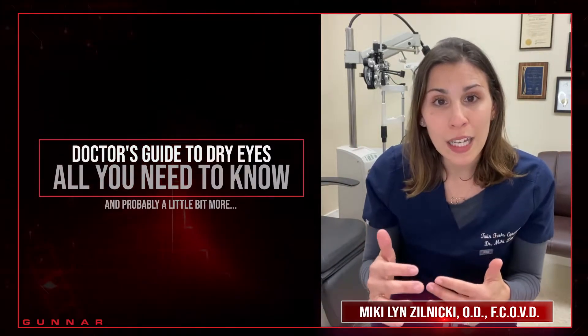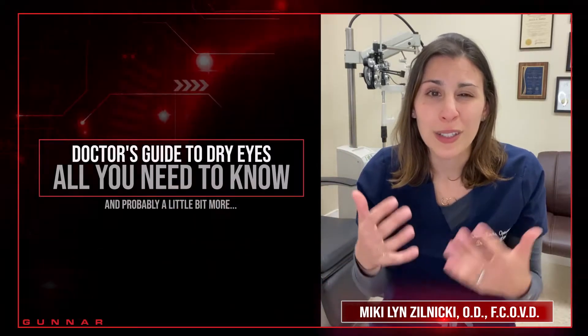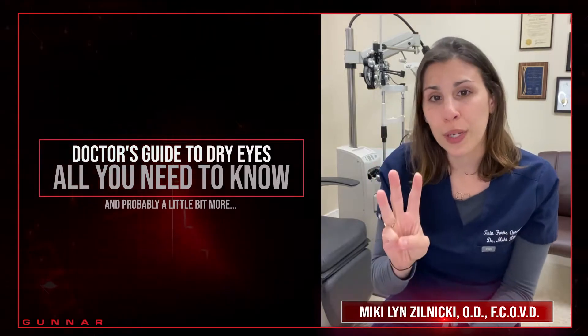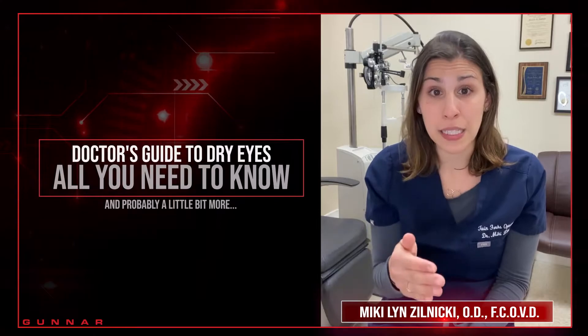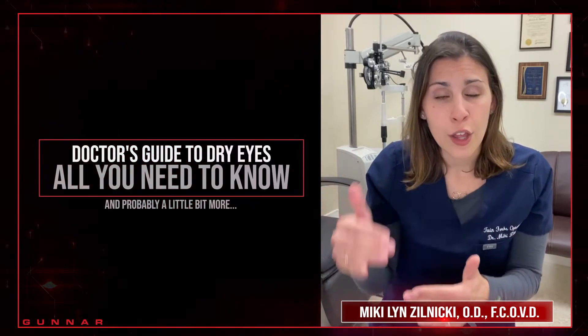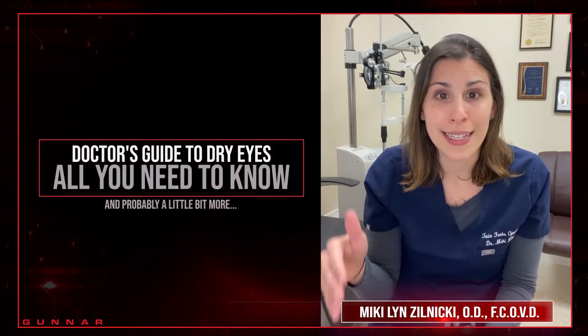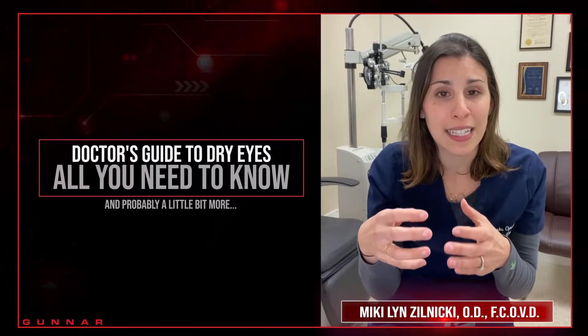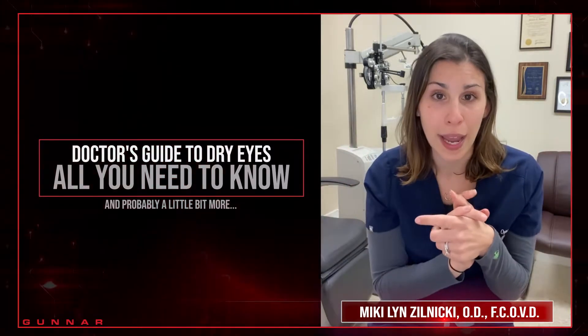When we blink we're also expressing some oil onto the top surface of our eyes. Our tear film is made up of three layers: an oil layer, a water layer, and then a mix of the two called the mucin layer. So if we're not blinking enough, that oil contributed to the top layer of the tear film isn't there, and that water layer gets evaporated off into the environment, leaving us with dry eye symptoms.